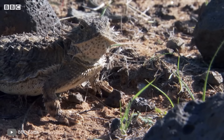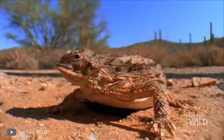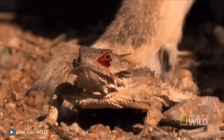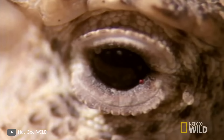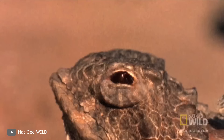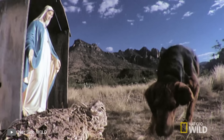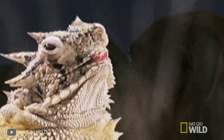Now we turn to the reptile able to shoot with its eyes — the horned lizard. It usually grows to about 3.9 inches, and can seem like easy prey. But Mother Nature says nothing of this kind. Horned lizards shoot with their own blood, right from their eyes. Such an attack is so strange that the enemy can go crazy from the very fact of it and voluntarily retreat.